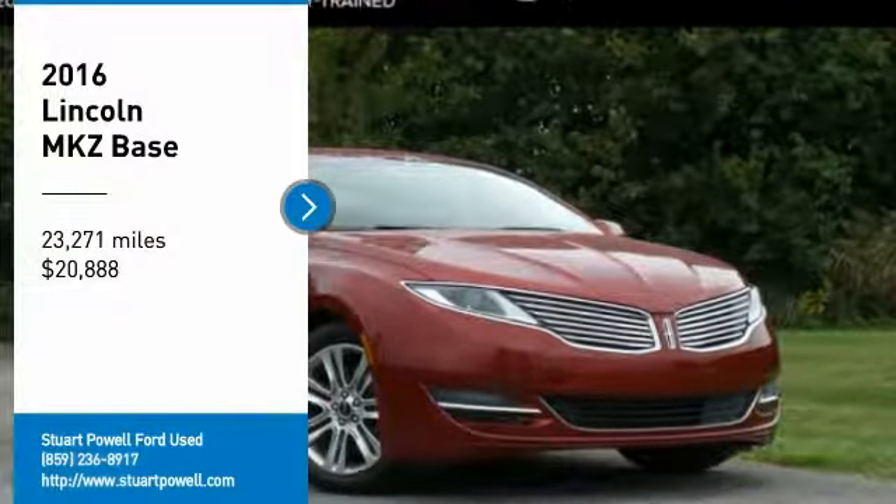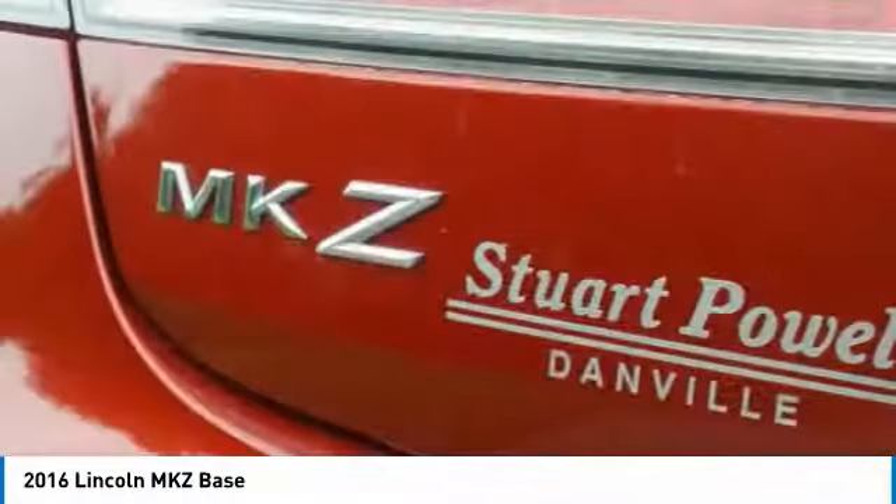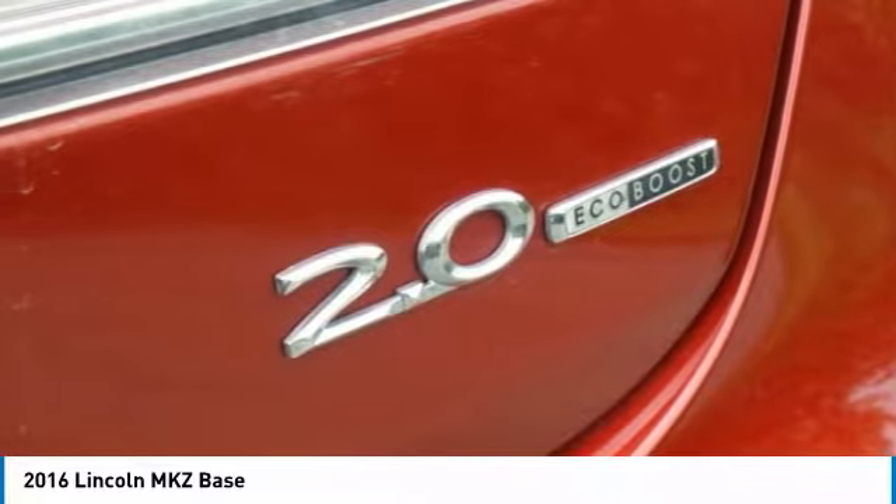You are going to love the 2016 Lincoln MKZ. With sharp angles, sleek lines, and a sculpted body, the Lincoln MKZ has an impressive stance and a dynamic design.